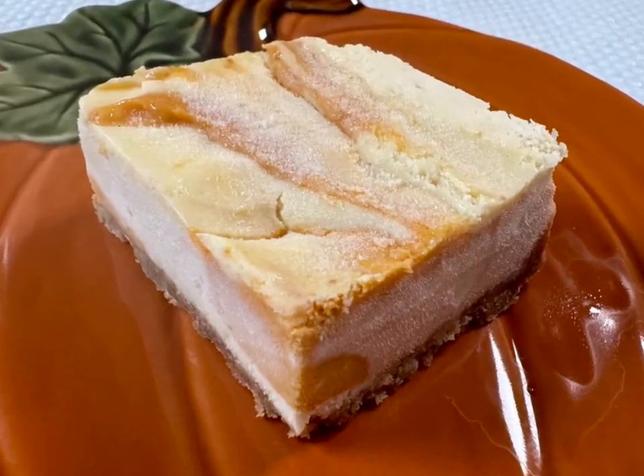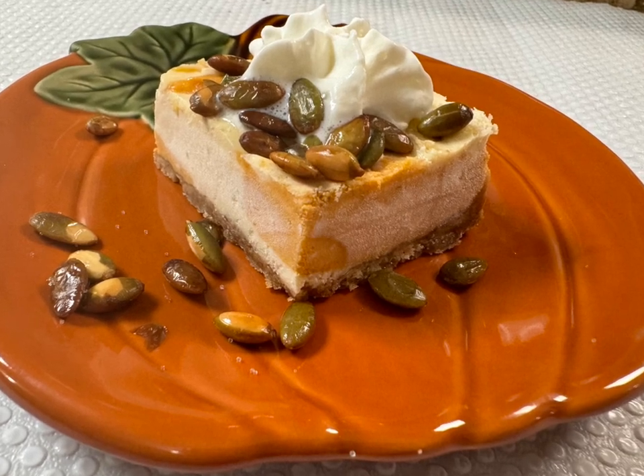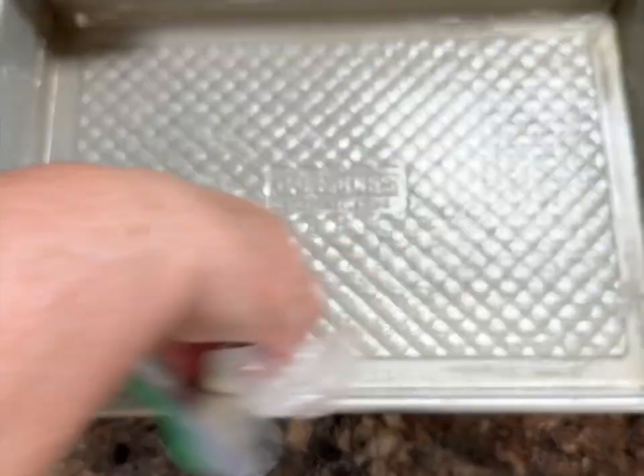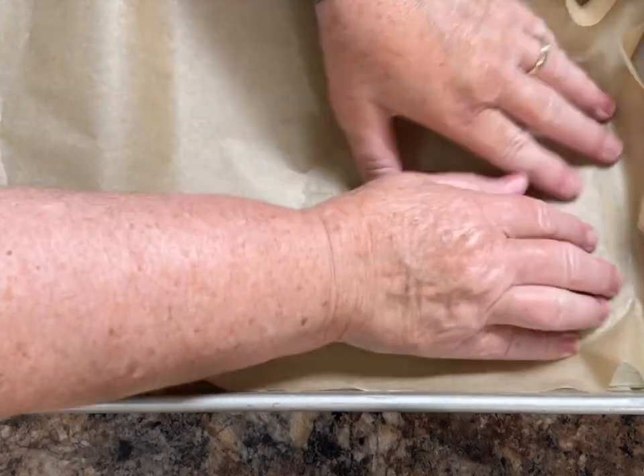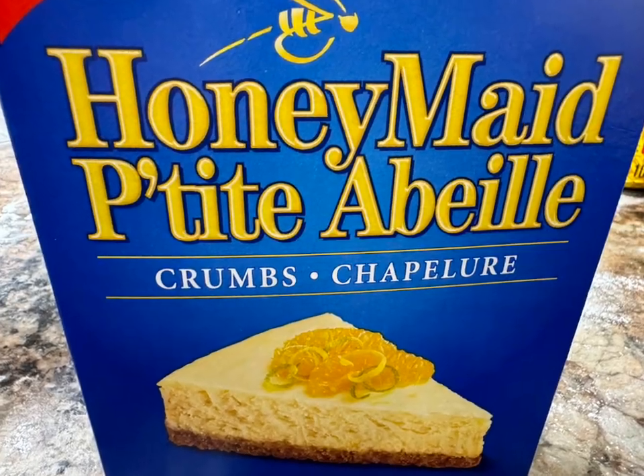Come along with me and we'll go back to the kitchen and make these beautiful pumpkin cheesecake squares. Heat your oven to 325 degrees Fahrenheit. Grease and line a 9 by 11 inch pan. We'll start by making the crust.